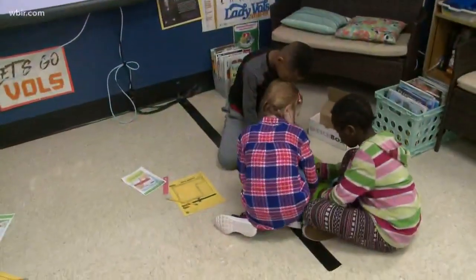You have a STEAM program. What does that entail? We do. That is definitely what makes us cool and unique. STEAM stands for Science, Technology, Engineering, Arts, and Math. And we're a magnet school, so that's our focus.